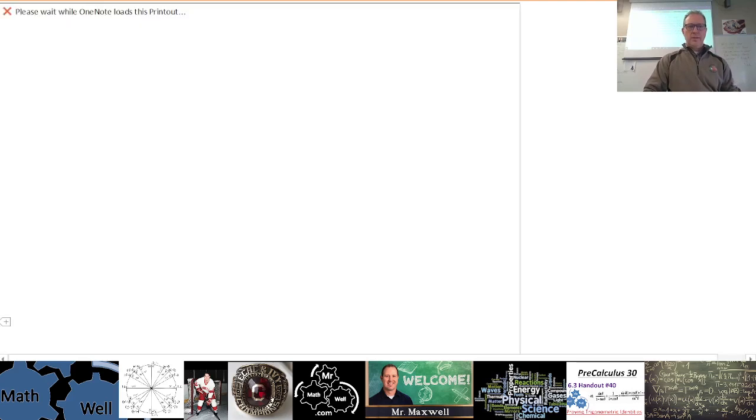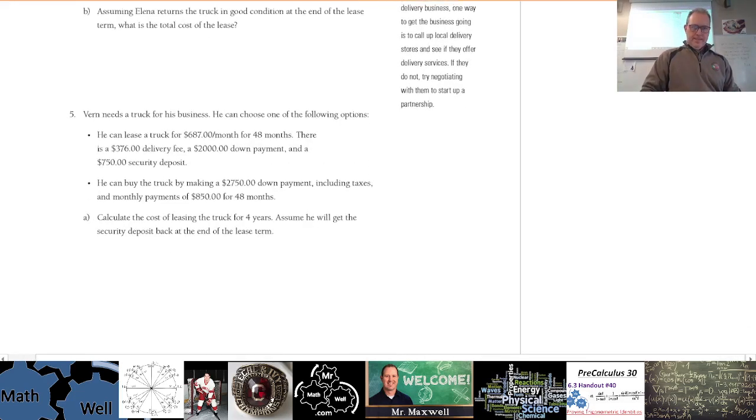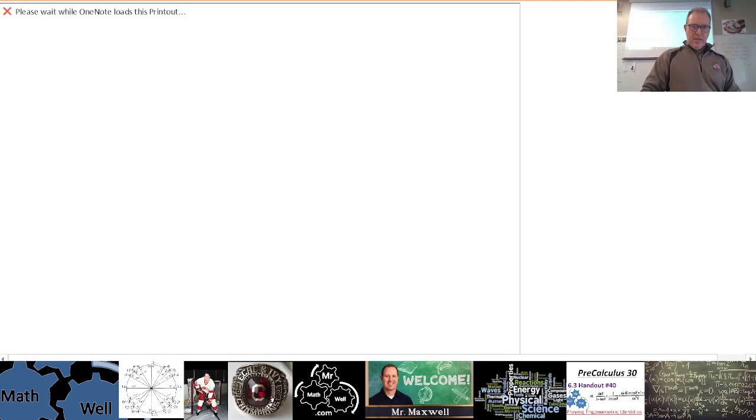All right, so that's 8.3. Here are some questions for you to continue working on. Any questions about 8.3?